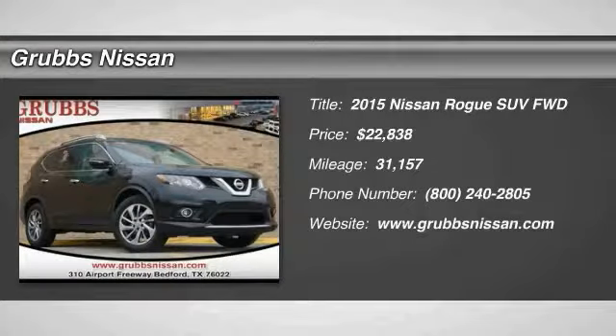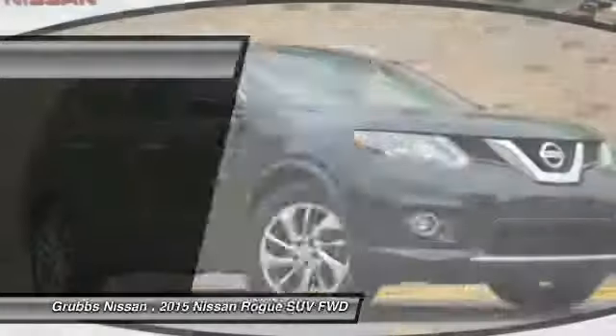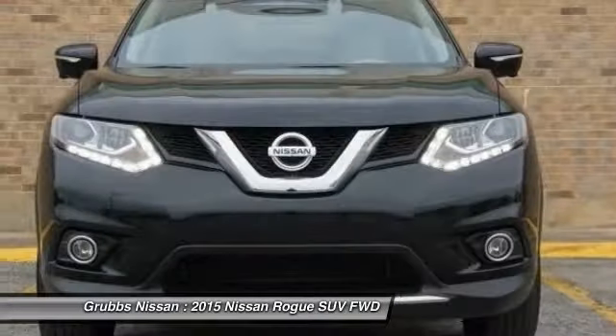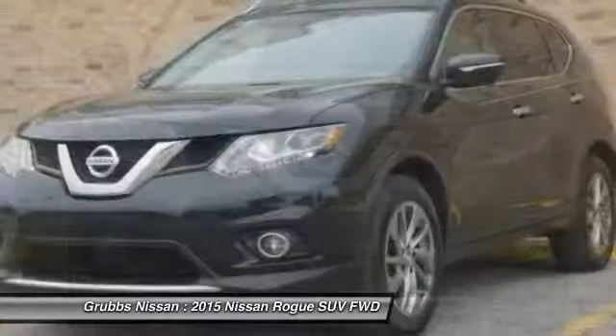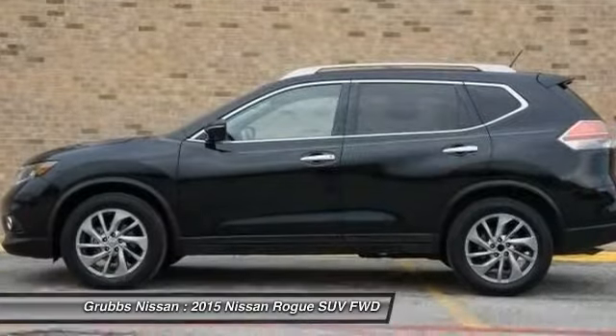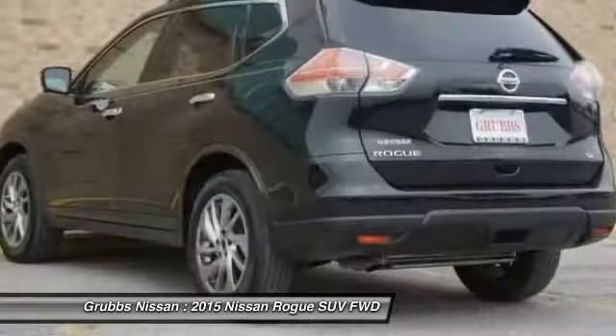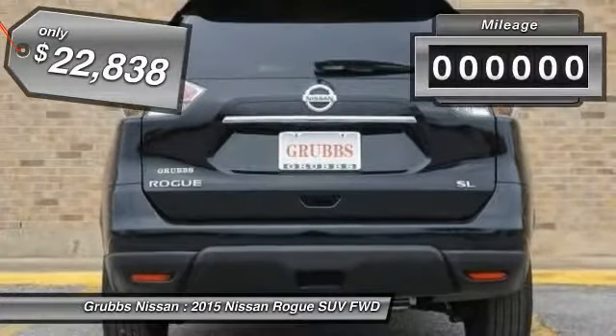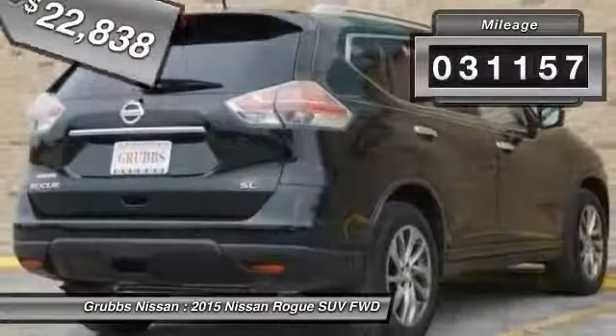Stop by and take a look at the 2015 Rogue. The stylish Rogue gets 27 miles per gallon and still boasts nearly 58 cubic feet of cargo space. With a 5-star side impact safety rating and confident handling, the Rogue is more than you expect and everything you deserve, and is priced below $25,000. This vehicle has less than 35,000 miles.